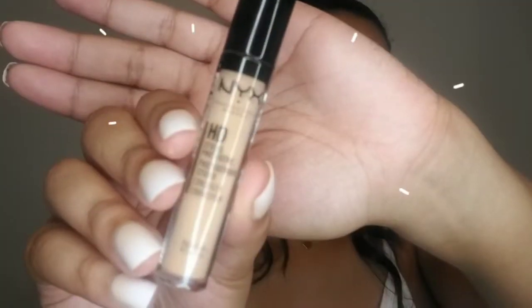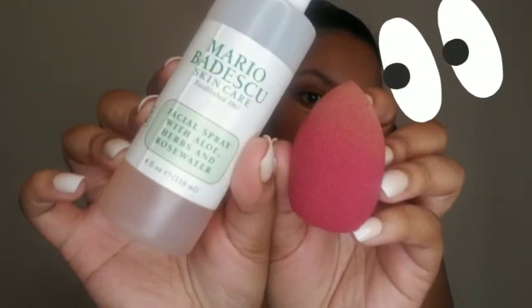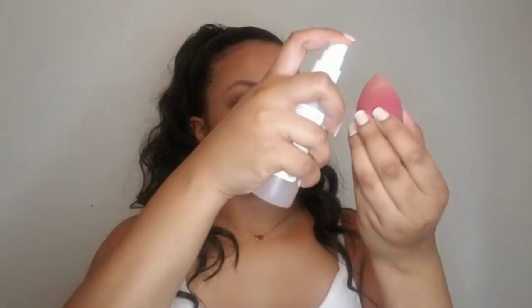To cover up my under eye circles and laugh lines, I like to use the NYX Professional Makeup HD Photogenic Studio Concealer. It helps brighten up my highlighted areas as well. And to completely blend it in, I like to use the Texture Beauty Blender with the Mario Badescu Refreshing Facial Spray — that's what I love to use for my face.